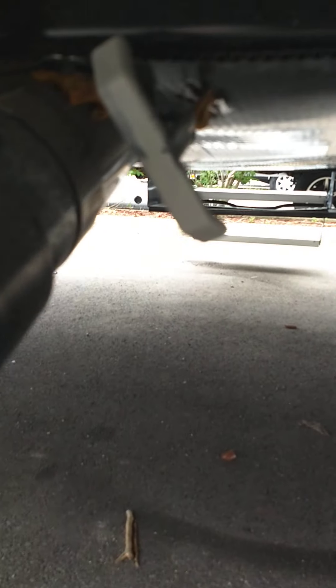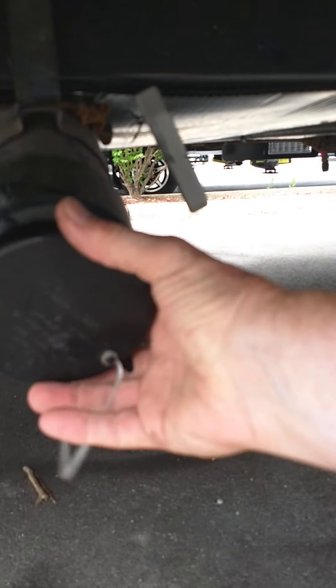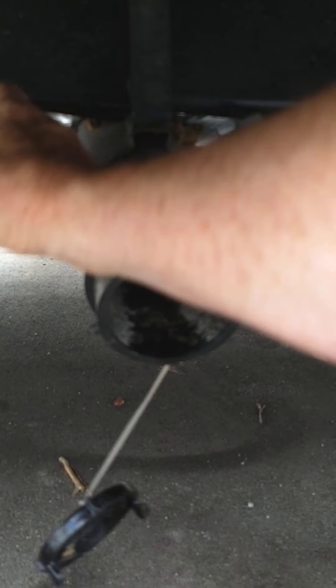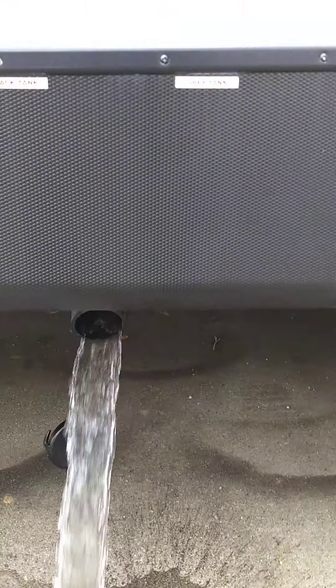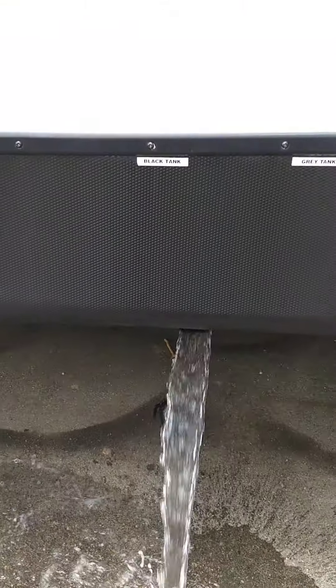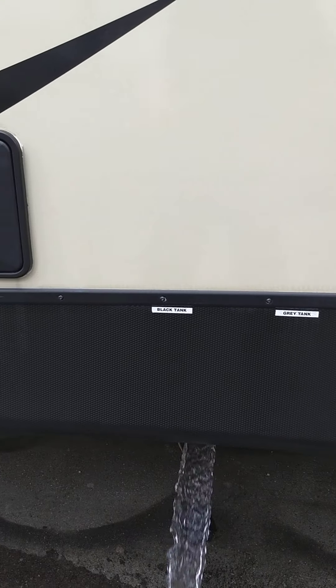These are your valves: that one is your gray tank valve — gray tank holds sink and shower water — and that is your black tank valve for toilet waste. Your hose goes right on here into the dump station. You pull your black tank valve out like a gate valve to dump. Always pull the black first and then the gray, because the gray water will help clean your hose out.